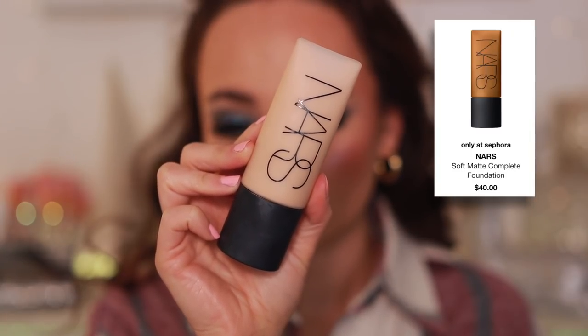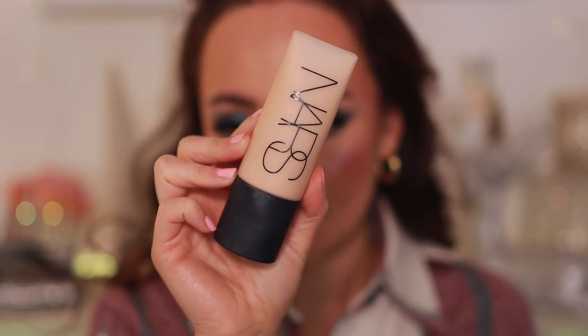I have a very similar experience with the NARS Soft Matte Complete Foundation — same problems as the Huda Beauty, but it also wears terribly and breaks up on my face within a few hours. I sometimes find it useful mixed into very thin tinted moisturizers to add more coverage, but on its own it's thick, doesn't wear well, and breaks up. For a luxury-priced foundation you shouldn't have to mix it with other products.